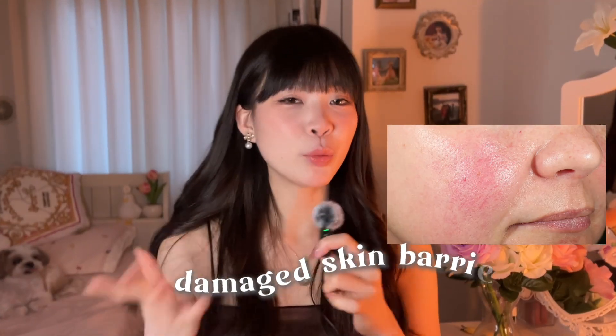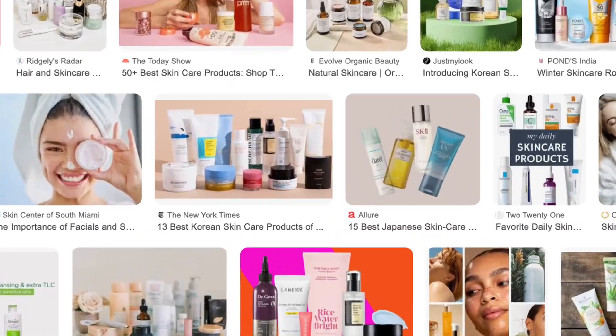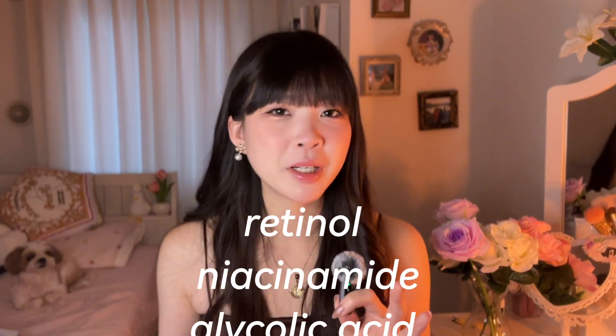If you have a really damaged skin barrier and you want to fix it, you might be overwhelmed with the amount of skincare products in the industry. You don't know what these ingredients all are, so I'm here to break it all down for you.